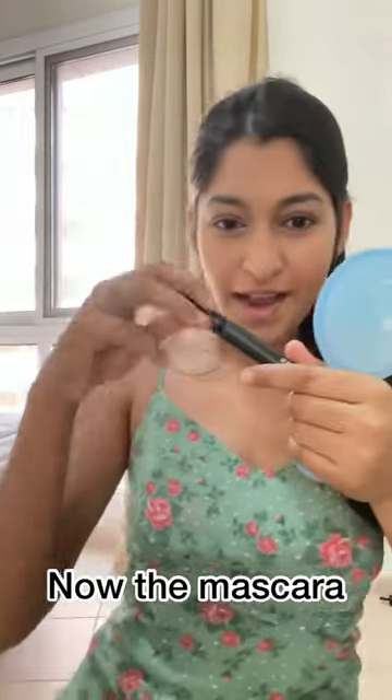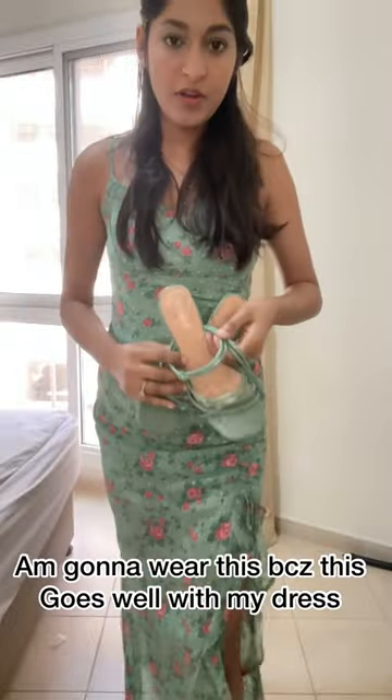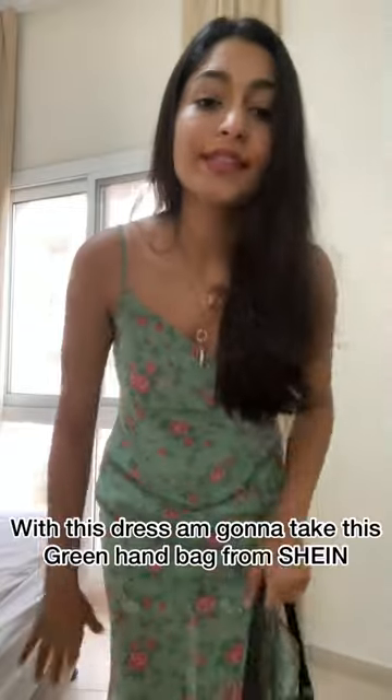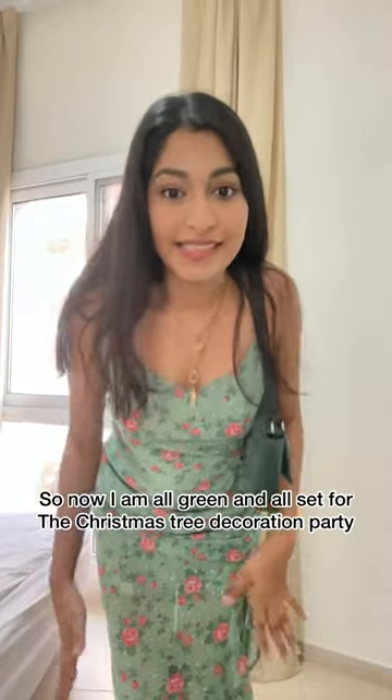Now the mascara. Some lipstick — I'll wear this on my neck as well because it goes well with my dress. And with this dress I'm going to take this green bag from Shein, so now I'm all green and all set.